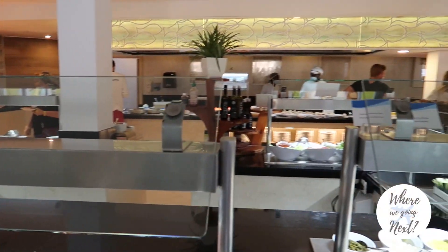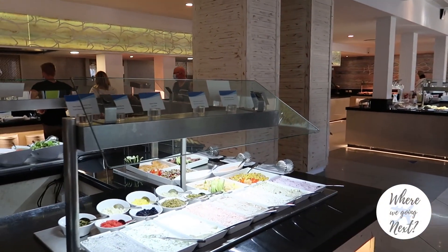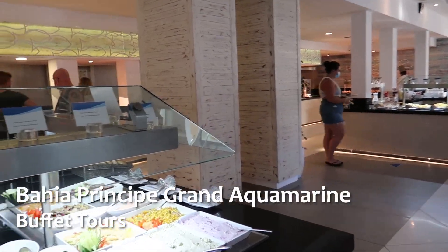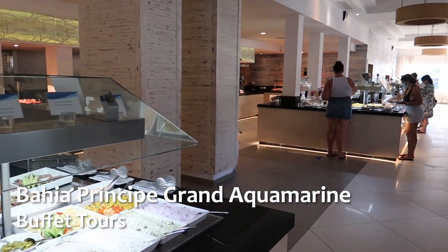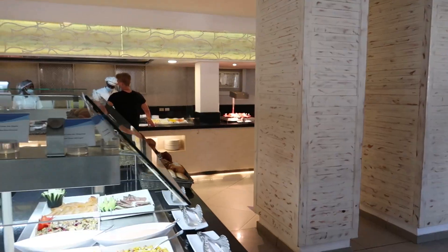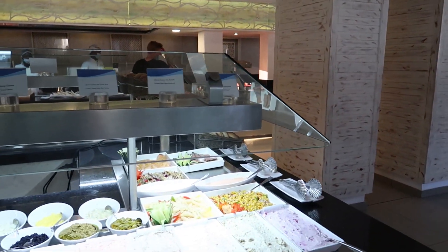Hey guys, welcome back to our channel. Today we're at the Bahia Principe Grand Aquamarine and we're going to take a look at the breakfast offerings here. Full disclosure, Bahia Principe did invite us out to the hotel and they did cover the cost of our stay. So thank you Bahia Principe.